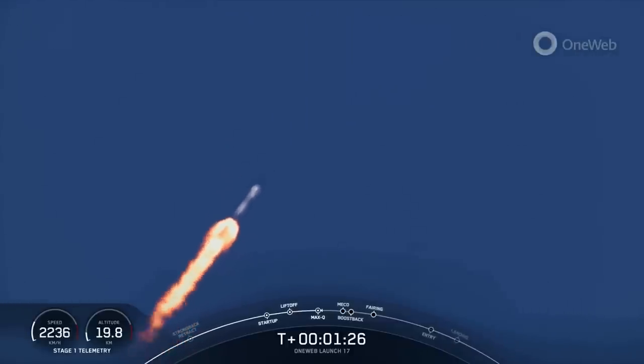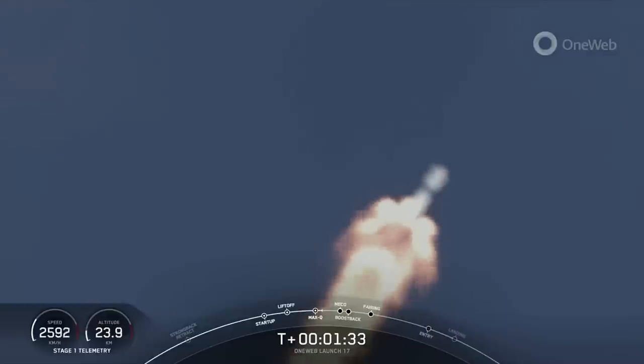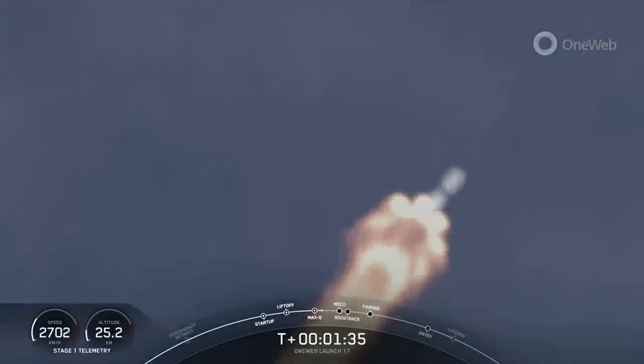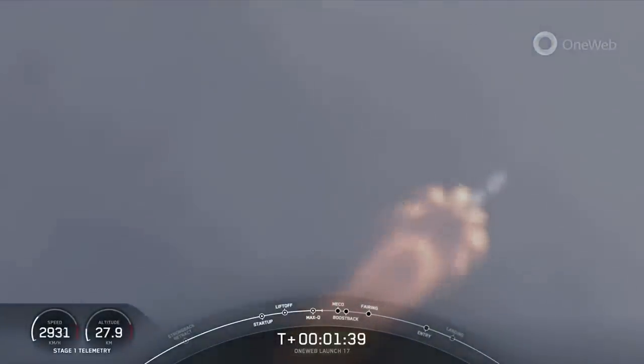The rocket typically needs to go about 17,500 miles per hour. M-VAC engine chill has started. Good callout there for M-VAC engine chill. We need to go about 17,500 miles per hour horizontally in order to avoid being pulled back down to Earth and actually get into orbit.